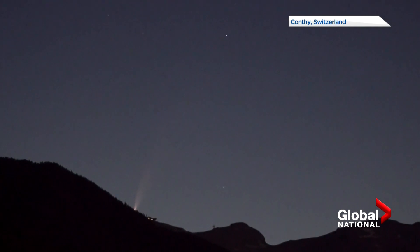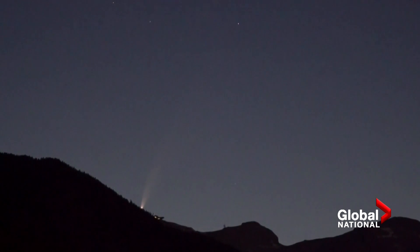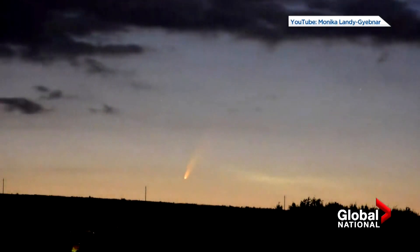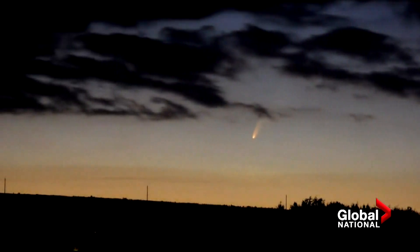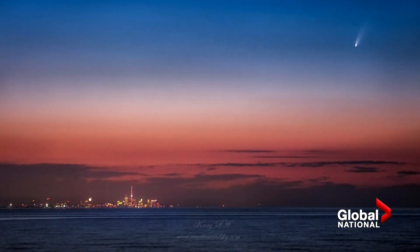This is the comet Neowise, as seen over Switzerland, just breaking over the horizon. That's its tail fanned out behind it. Now, stargazers had two other comets in 2020 they were looking forward to — both turned out to be disappointments. That is not the case with this one. Neowise is actually brighter than expected.